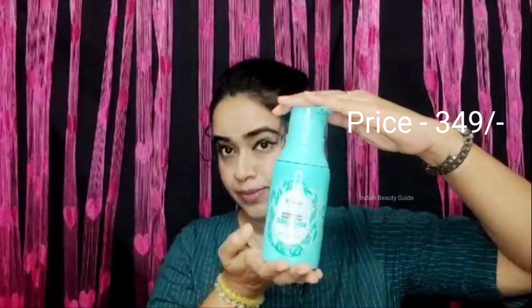The price is ₹349 and this is the packaging. I have taken another one but unfortunately, you can see here. This product is non-stripping and safe for all.